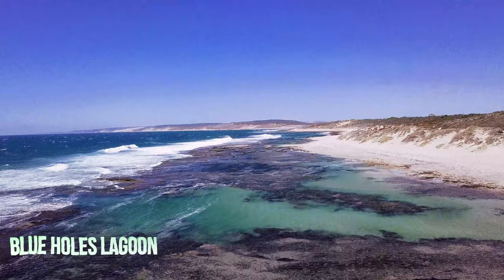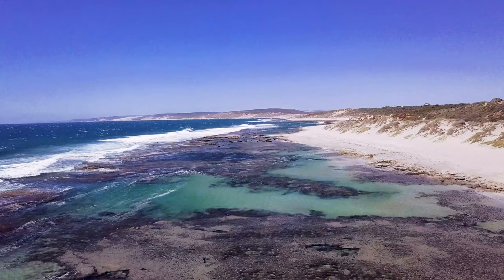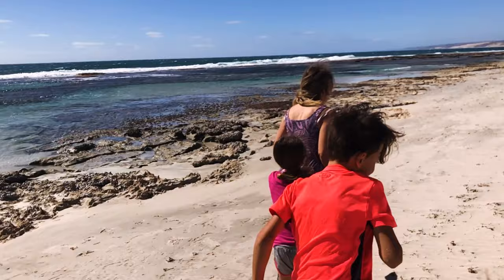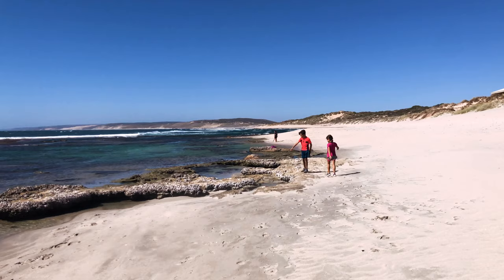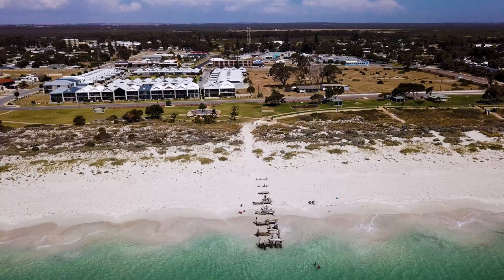Next is Blue Holes Lagoon, located along the Red Bluff Road just outside of Kalbarri. It's renowned for exceptional snorkeling due to the protected waters and rock pools which make it a natural aquarium for marine life. You can see fish and there are little islands made of seashells. You can walk along the pristine sandy beach, examine rock pools along the shore, swim in sheltered waters, and relax on the sand. It's an amazing place for kids and families.